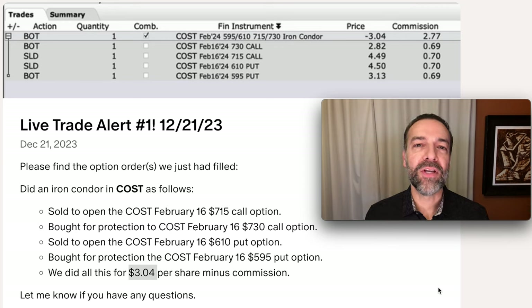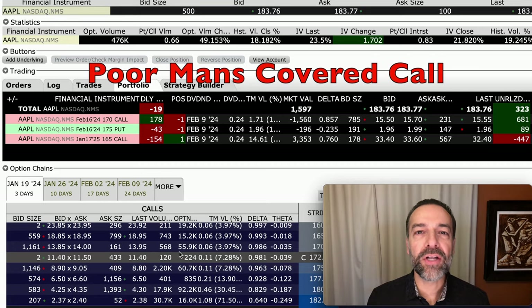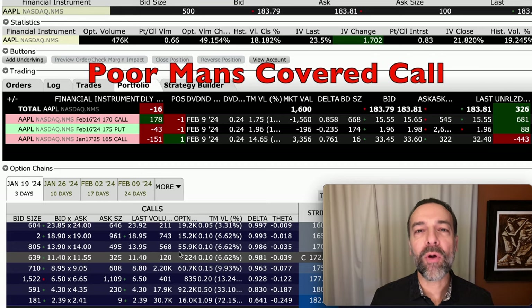That's one of the benefits of trading options. If structured properly, you can actually be wrong in what you think a stock will do and still get a 100% win. Another type of spread trade I like to do is known as a poor man's covered call.